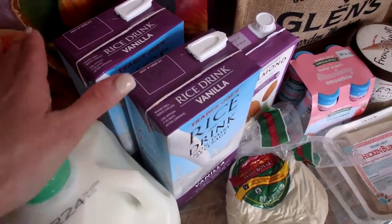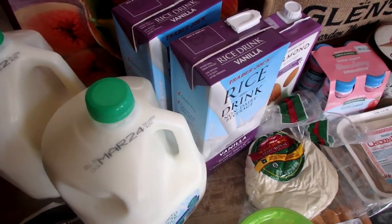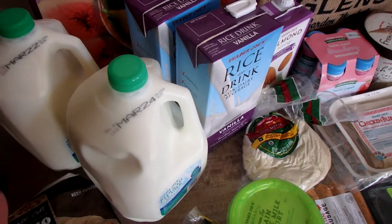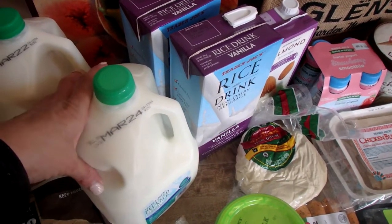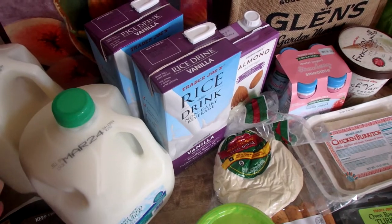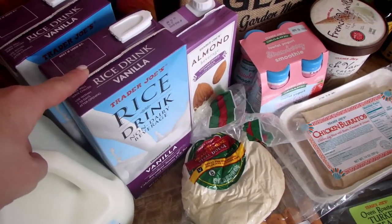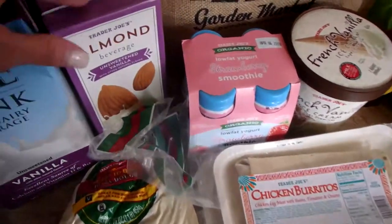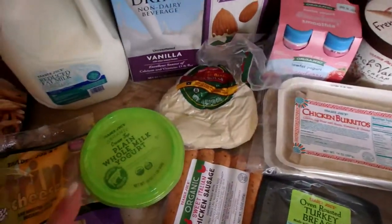I got two jugs of milk and two boxes of rice milk. Usually I just get one, but I spend way too much time in the grocery store, which ends up costing too much money. Lately I've been stocking up and buying two of each — it keeps me out of the grocery store. One of my girls eats cereal every morning, and we use rice milk for smoothies and cereal for one of my girls who has dairy sensitivity.